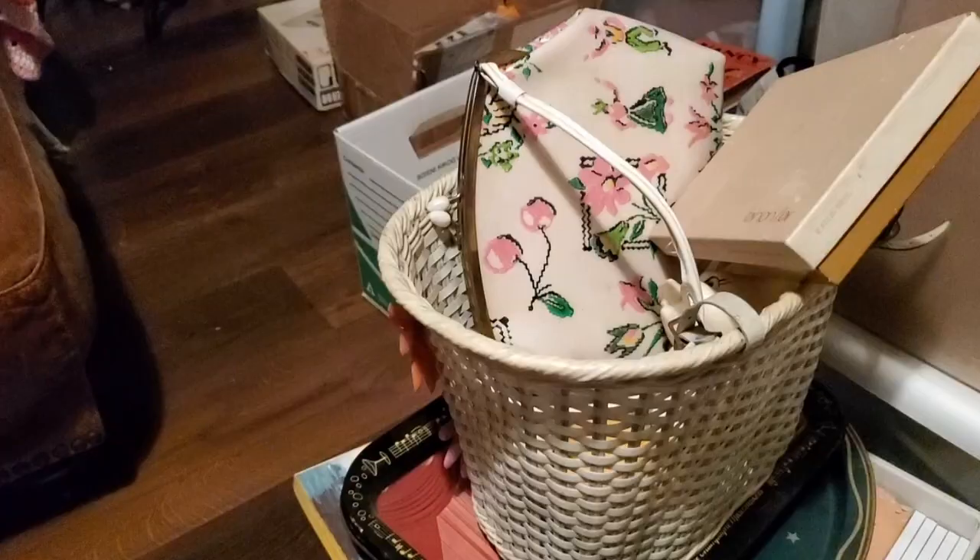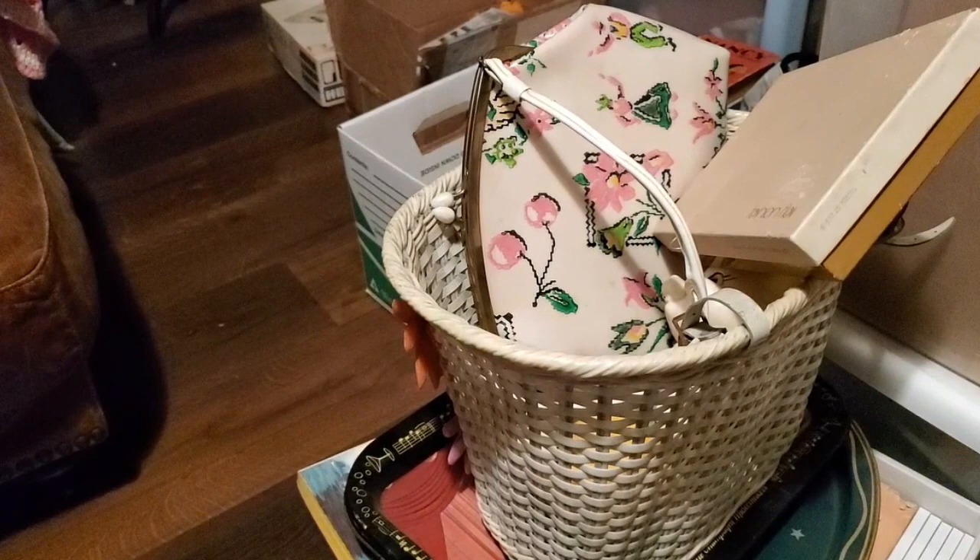Hi everybody, welcome back to part two, episode two of all of the boxes I'm going through from an auction. Let me turn the camera around and we'll get started. We have Miss Lily joining us again, so if the camera shakes, she's the reason.